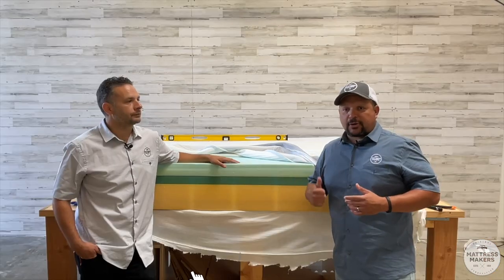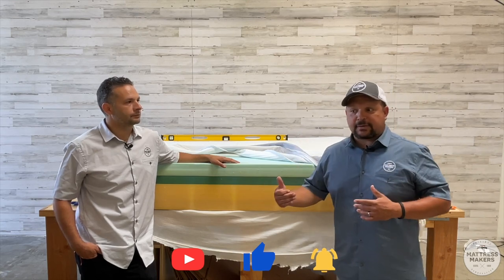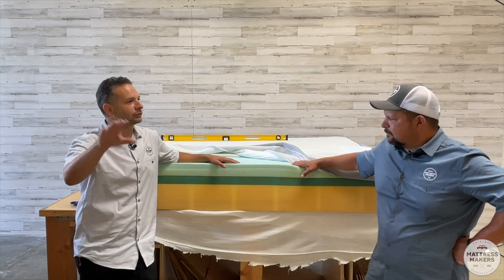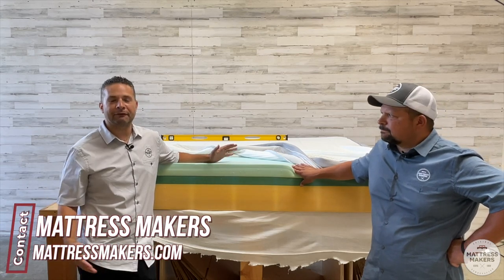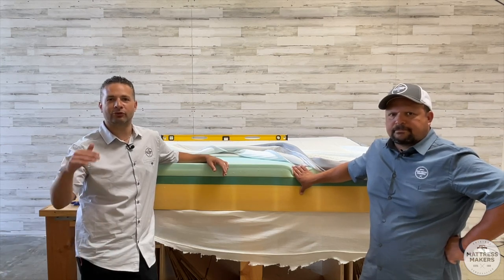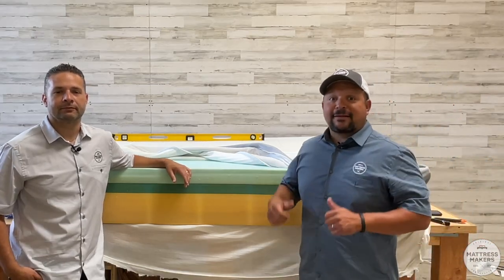If this helped you, subscribe to our channel and give us a thumbs up — it encourages us to make more videos like this. We always recommend going to your local area and trying to find a mattress locally to support your community. But if you can't find one, we make mattresses here in San Diego — give us a call and we'd love to chat with you and try to find the perfect match. Thanks for watching, sleep well, God bless.